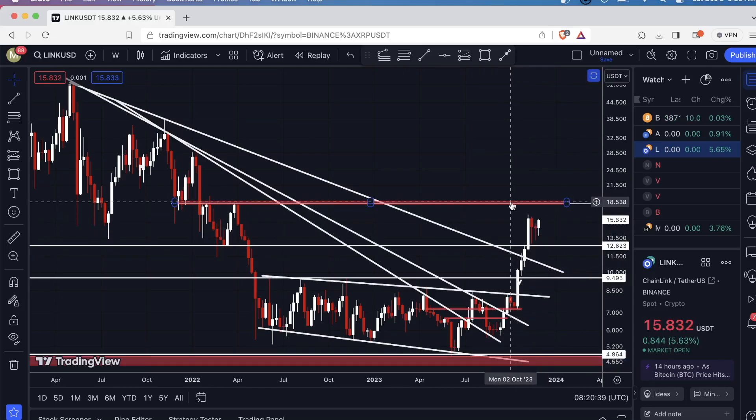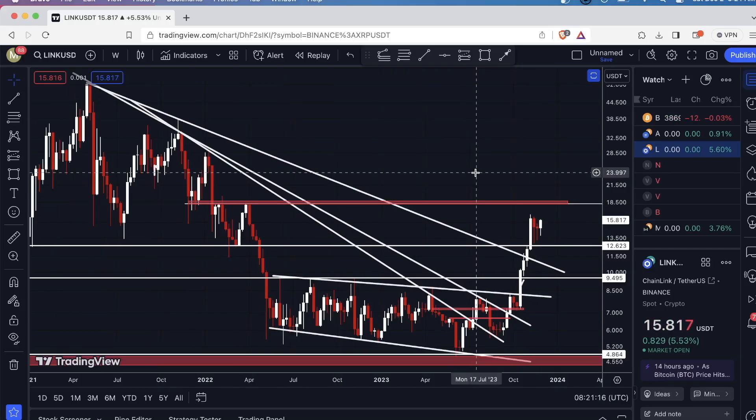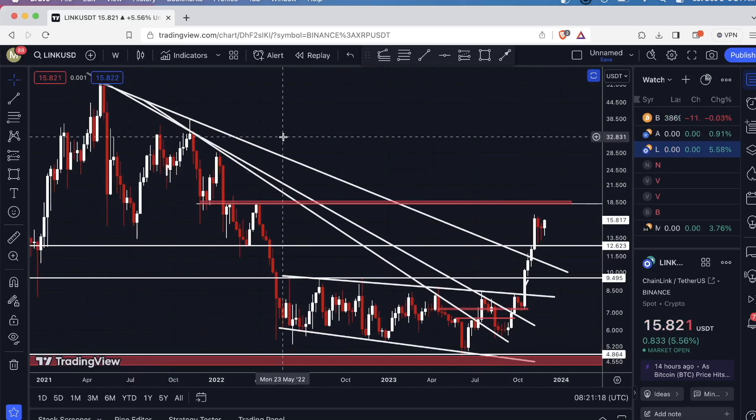Once we make it up to that range, I do anticipate that people are going to either take profits, or if they're not in a position, they'll likely enter a short — perhaps place a stop loss slightly above — and then try to profit off the high probability of a pullback in this range. Things are looking really good on the LINK/USDT chart.